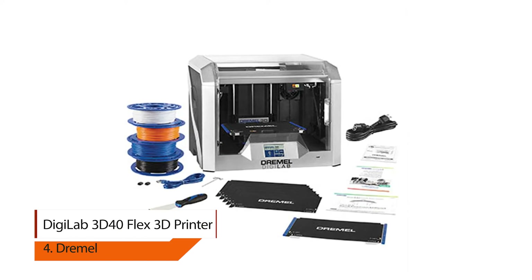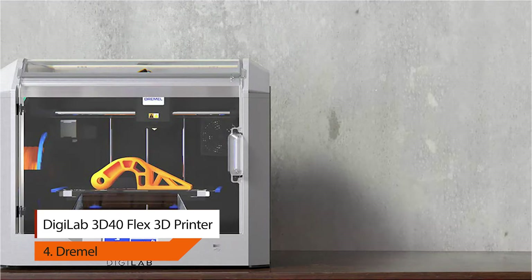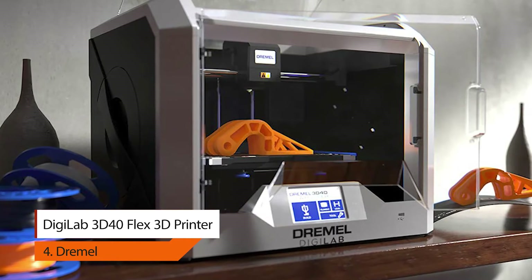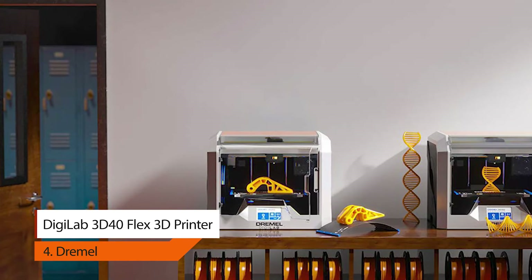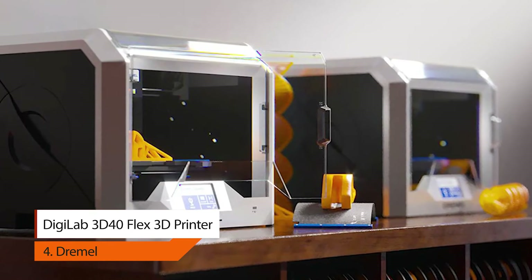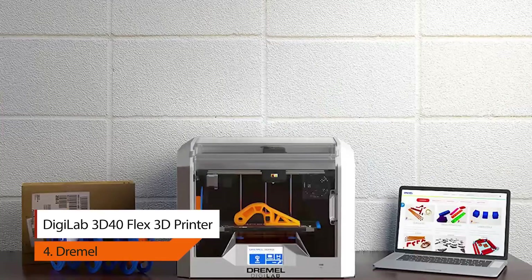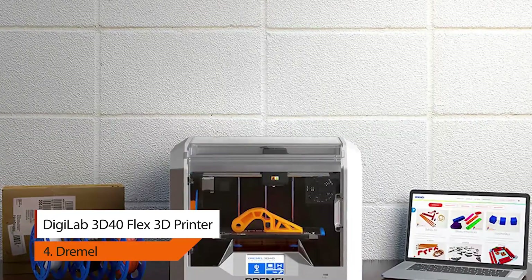4. Dremel DigiLab 3D40 Flex 3D Printer. This is Dremel's third-generation design, built for anyone from first-time users to advanced professionals. Backed by Dremel's lifetime support, the 3D40 Flex is built for heavy usage while boosting reliability. Its easy-to-use features and hassle-free setup can get your first print started within minutes, and the direct-drive all-metal extruder is clog-resistant and delivers smooth 3D prints.